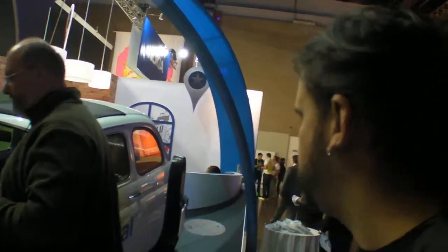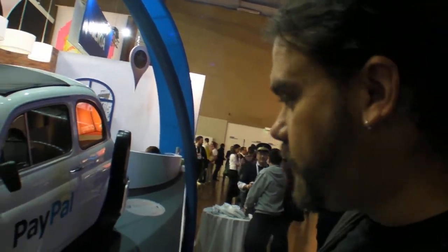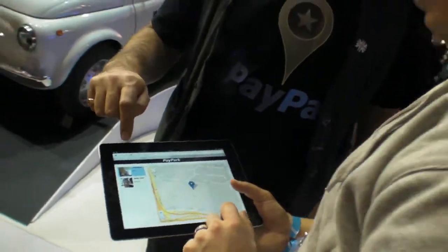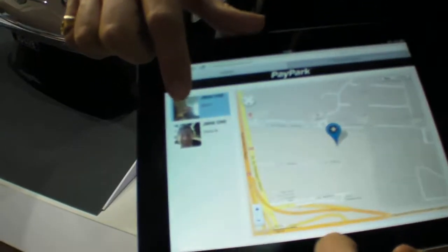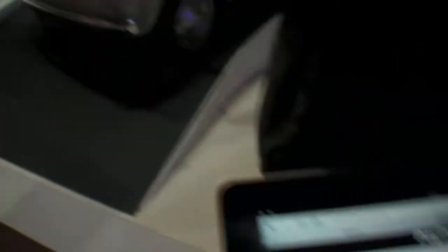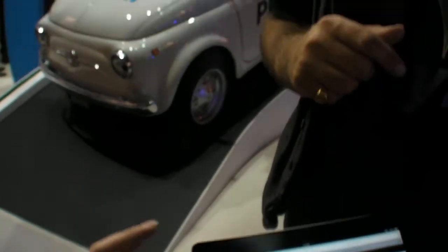We've got the traffic warden who will come over now. He can see I'm parked — this is me, you can see where I'm parked and my number plate. So he doesn't give me a ticket. Traffic wardens are going to walk around with tablets or any other device. It's an API. But is this launched? We're showing — we have an API that's launched.